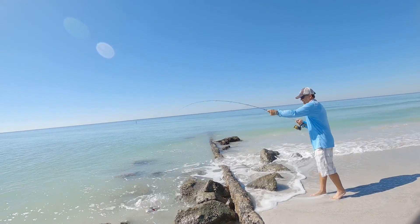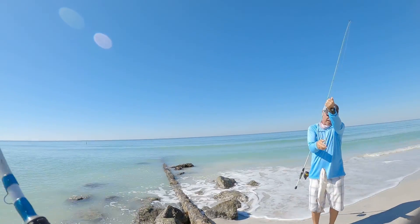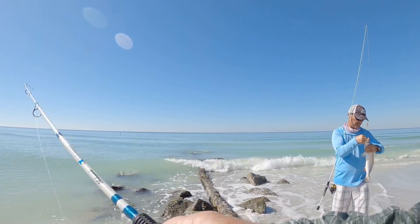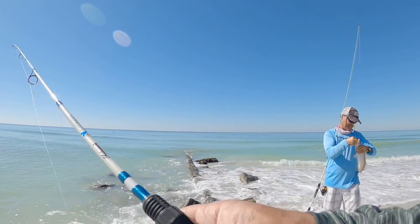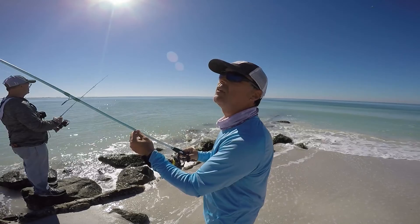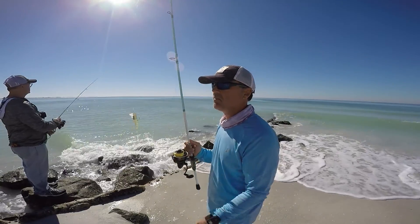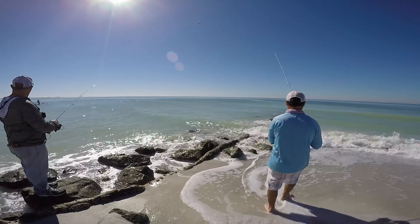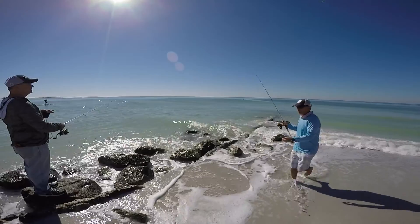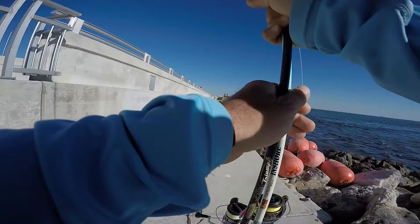Hooked up on again! What do you think this guy is? It's smaller than the first one — maybe 18, 19 inches, right? Yeah, about 18 or 19. A little smaller than the first one. JC is still jigging with no bites yet, so I'm still doing the DOA. I just let the DOA drop and the current takes it — and boom!